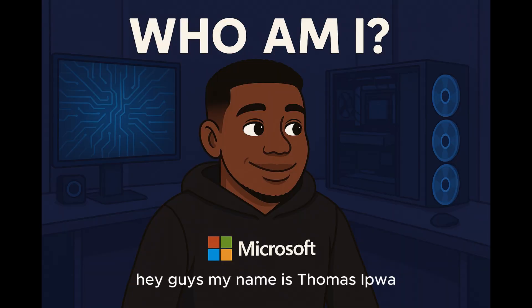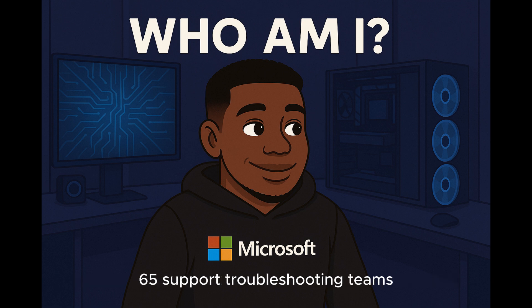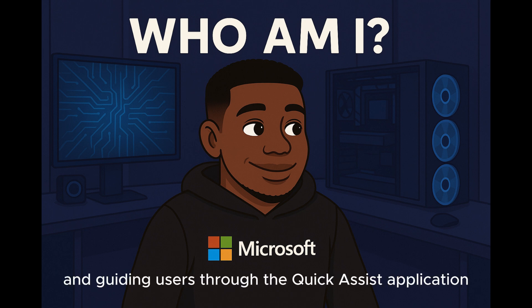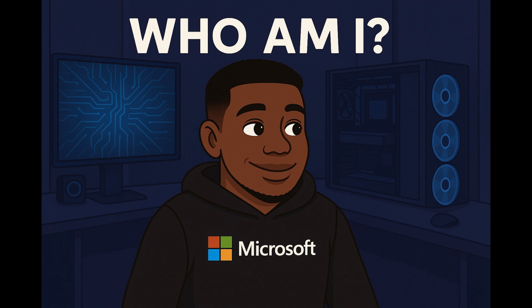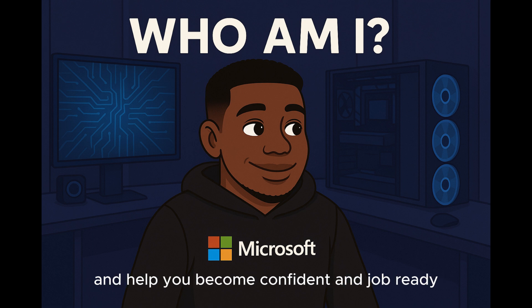Hey guys, my name is Thomas Igua, and I've spent time learning the roles of Microsoft 365 support, troubleshooting Teams, managing Exchange mailboxes, working in the admin center, and guiding users through the Quick Assist application. I created this channel to share everything I know and help you become confident and job ready in this field.